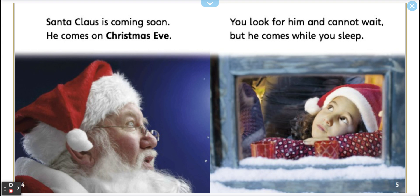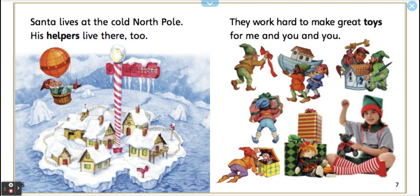He comes on Christmas Eve. You look for him and cannot wait, but he comes while you sleep. Santa lives at the cold North Pole. His helpers live there, too. They work hard to make great toys for me and you and you.